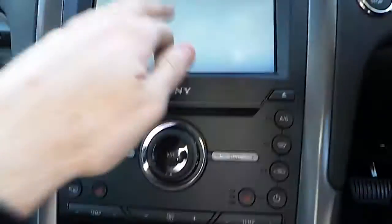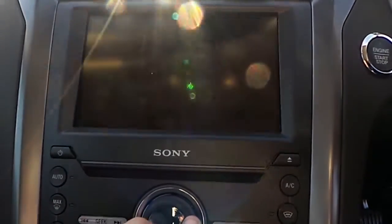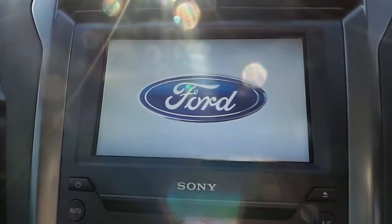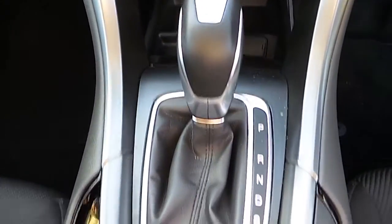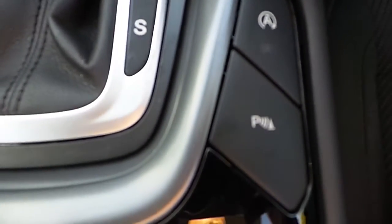We have our Sony touchscreen with Bluetooth radio, heated windscreen, heated steering wheel, we have our dual climate control and our automatic gearbox.